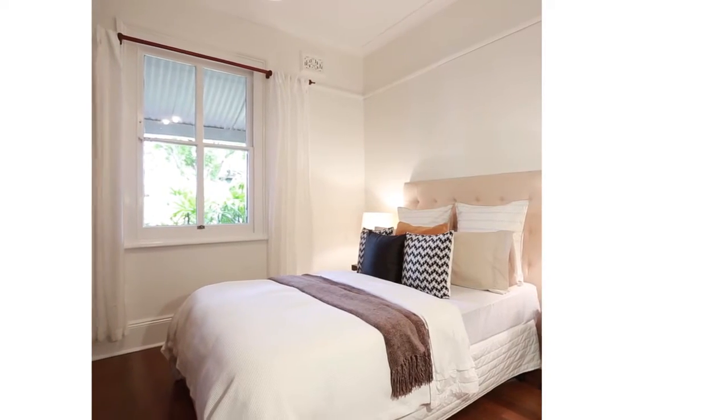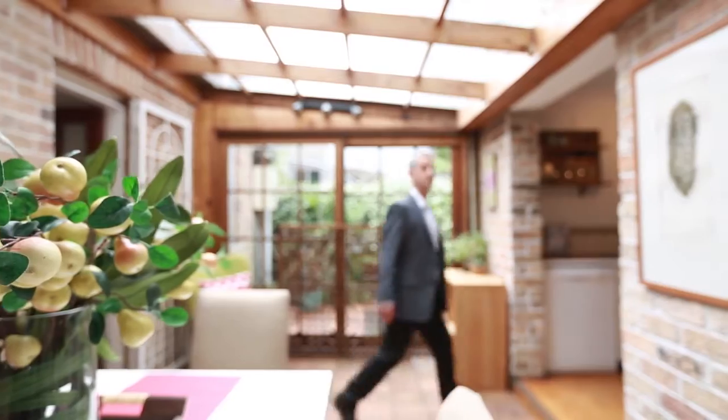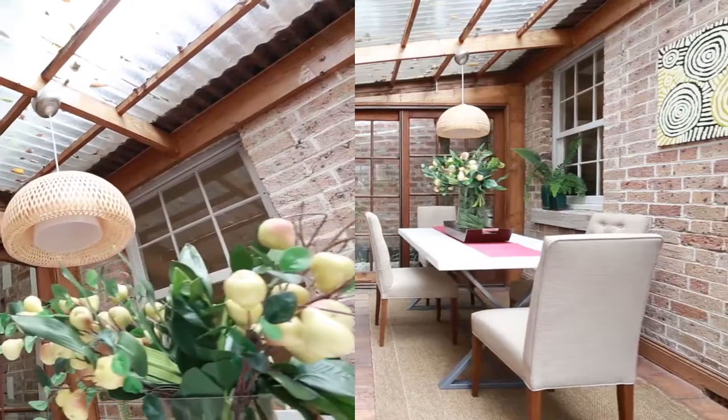It has three good-sized bedrooms, two bathrooms, a sun-drenched dining room, and to top it off, beautiful planted landscape gardens.